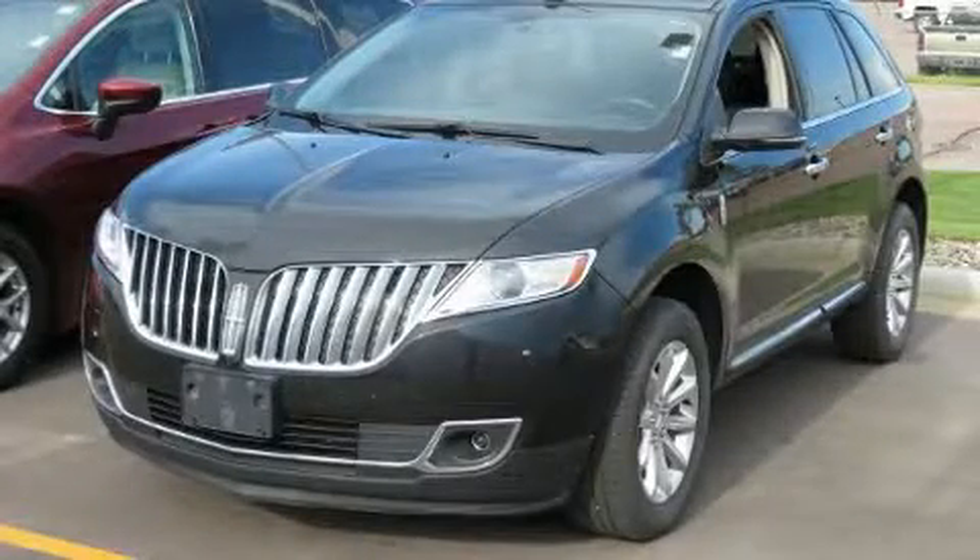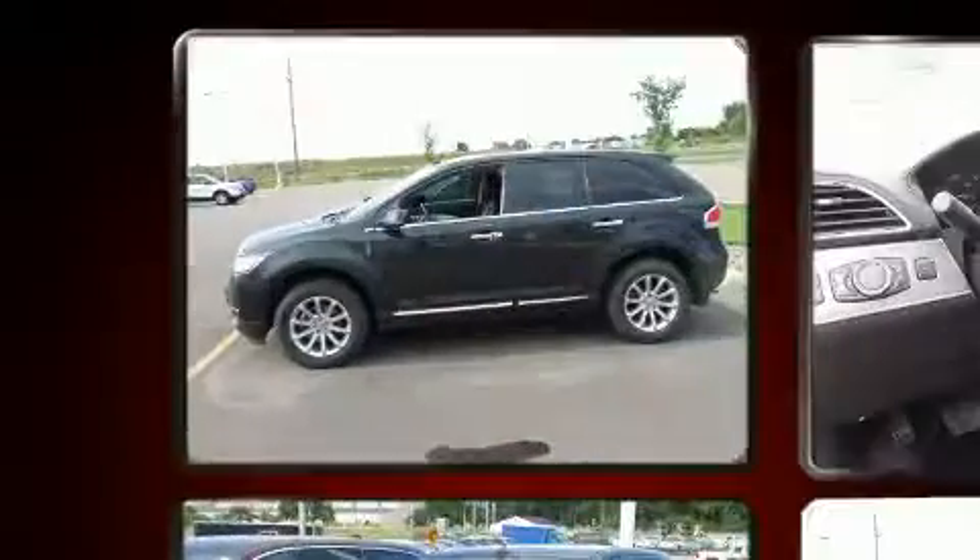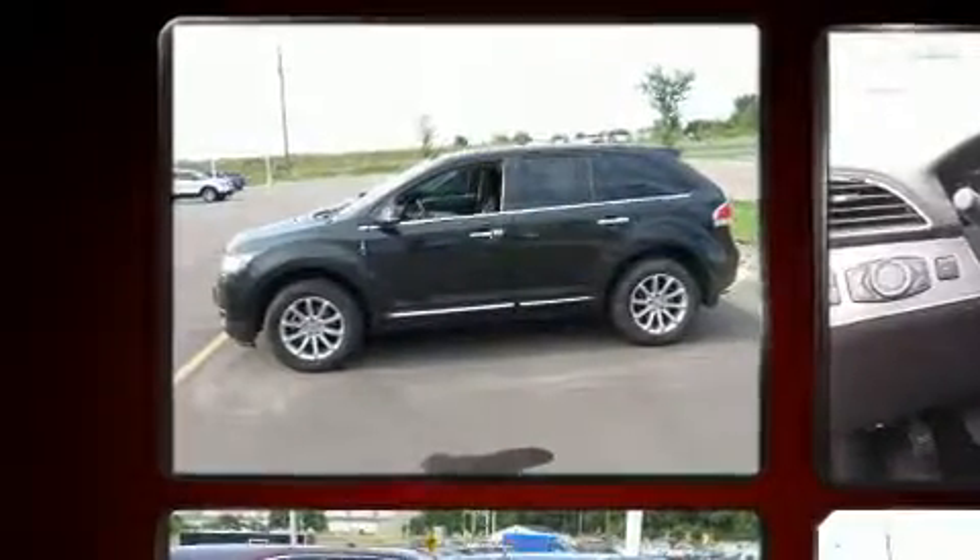Step into the 2013 Lincoln MKX. With fewer than 50,000 miles on the odometer, this four-door sport utility vehicle prioritizes comfort, safety, and convenience.